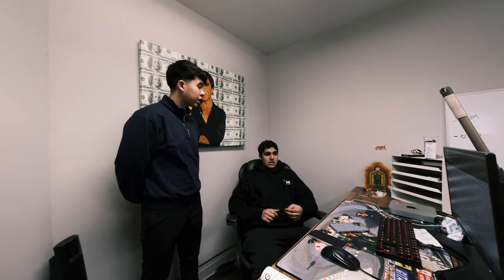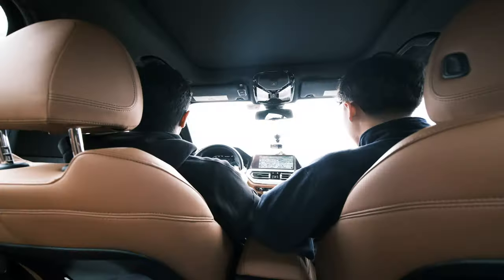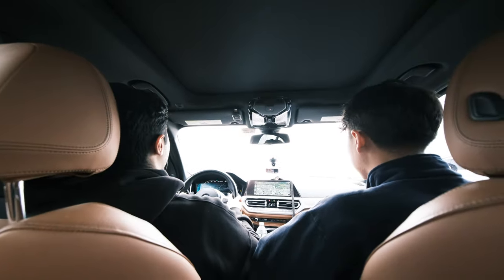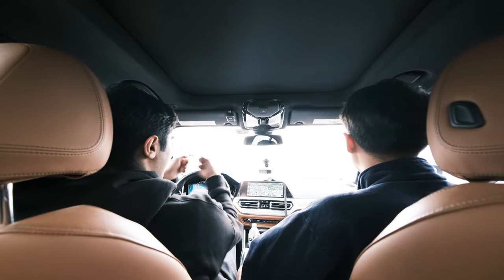Do you think that's the worst part about selling third party — that it's not up to you? Yeah, that, and then second is returns. But first is the whole account going away. Have you always been entrepreneurial, or is this more recent? Always. In kindergarten, I tried to sell my origami to classmates for a dollar — like the little paper shuriken.